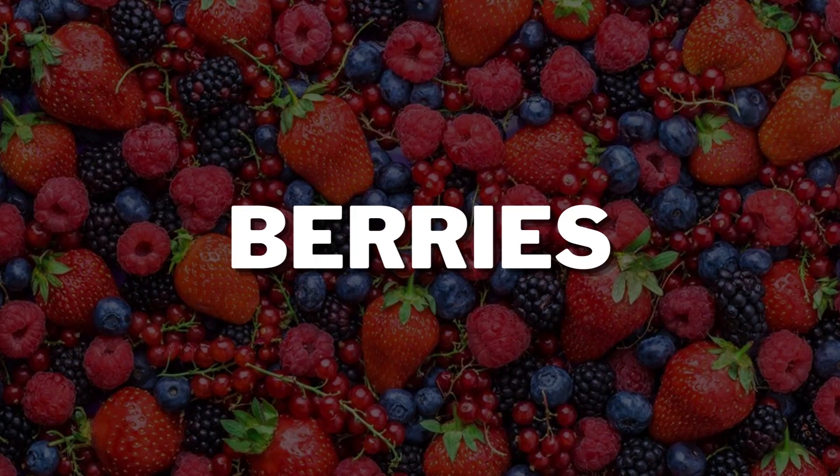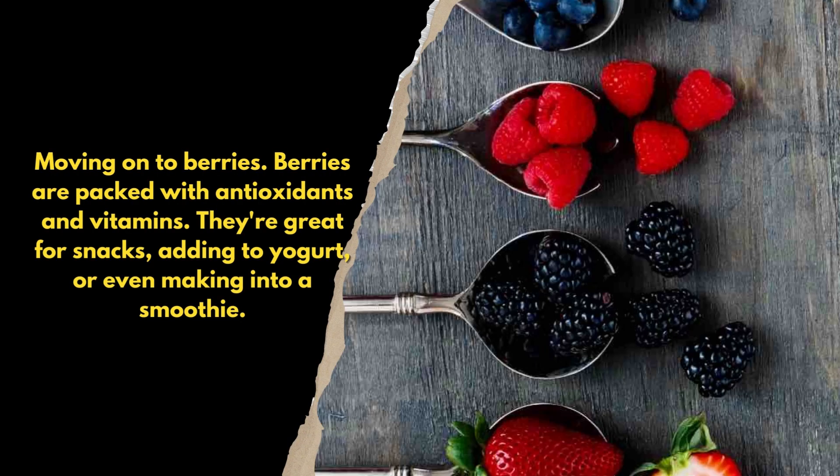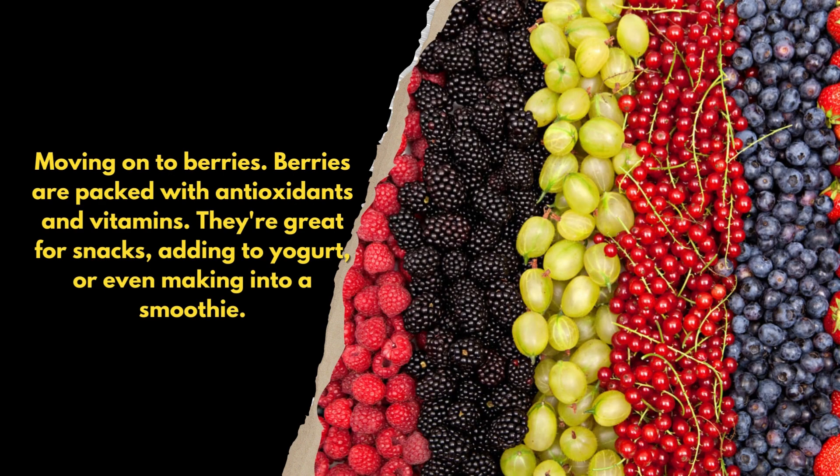Moving on to berries. Berries are packed with antioxidants and vitamins. They're great for snacks, adding to yogurt, or even making into a smoothie.